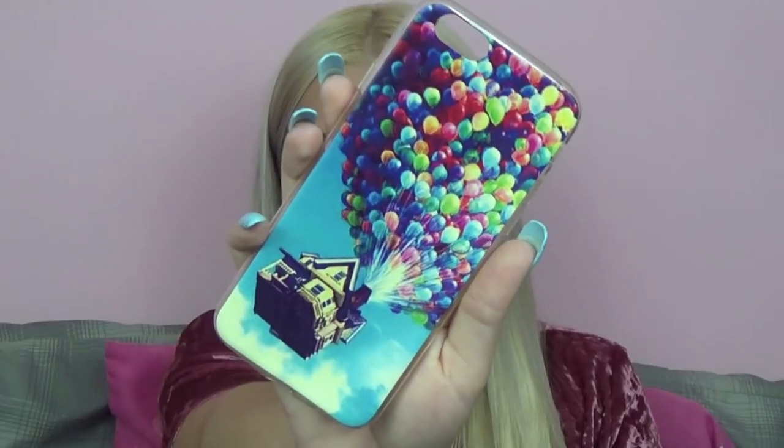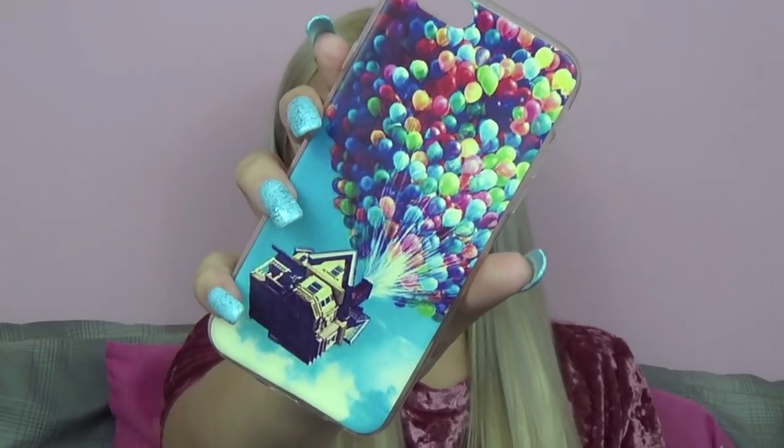My Poshmark is always linked in the description box under all of my videos, including this one. So make sure to check out my Poshmark if you're interested in these phone cases — I also have a ton of other phone cases and products there. The next phone case available on my Poshmark is a silicone Up phone case I believe I got from Amazon. The only reason I decided to sell this one is because I already have this exact same phone case in my collection, and I personally like harder plastic cases better than silicone cases.